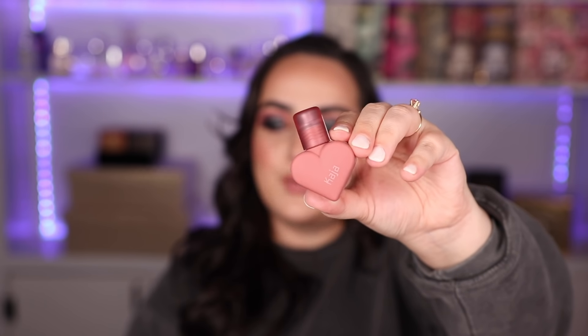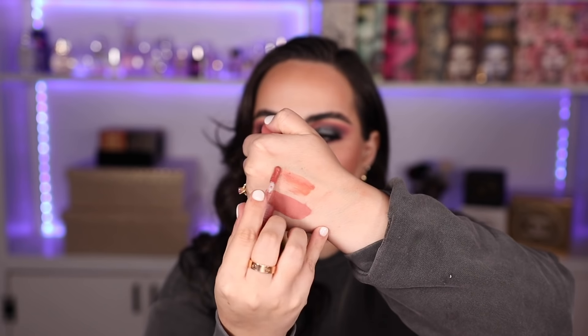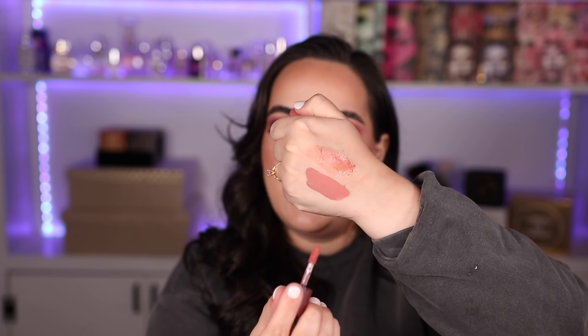Another new lip product that piqued my interest is the Love Swipe Lightweight Cushiony Lip Mousse by Kaja. I got mine in the color 02 Sweet Softy. As always, Kaja has the cutest packaging — these are heart-shaped bottles, soft to the touch. I actually really like the way these swatch. They are a mousse consistency and felt really nice on the back of my hand — very soft, a bit more shiny and less pigmented.